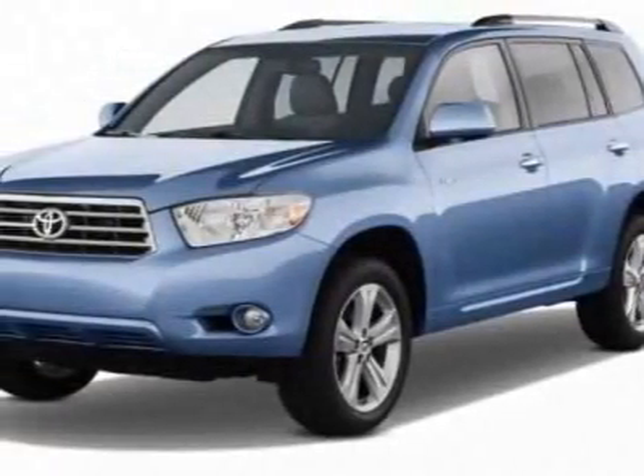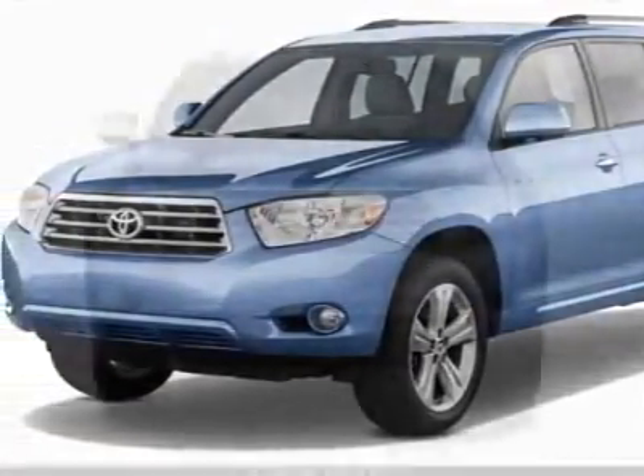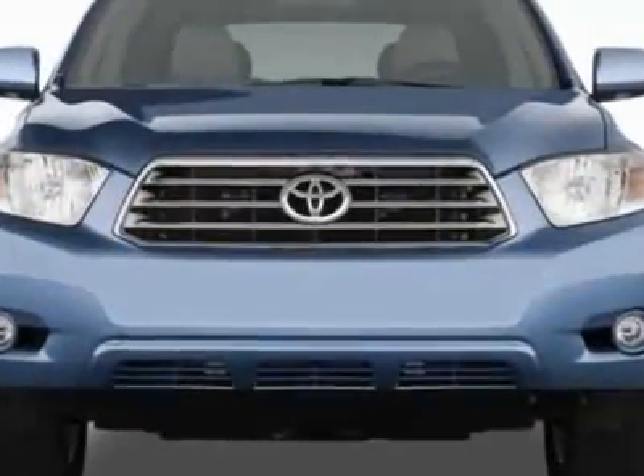Check out this new 2011 Toyota Highlander. For your protection, this vehicle has a full factory warranty.